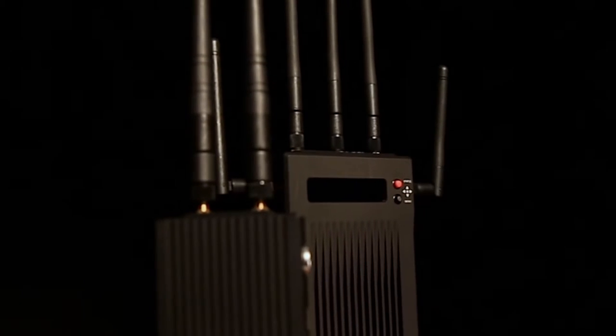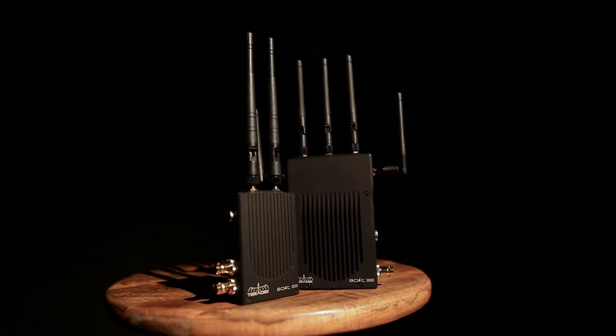Hi, I'm Brett Collins with BC Live, and today we're checking out the Teradek Bolt 3000. As experienced users of the Teradek Bolt Pro 2000 series, we were ecstatic to get our hands on the new units to see what's changed.